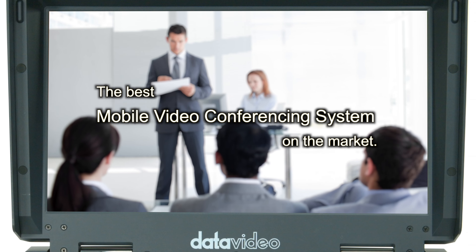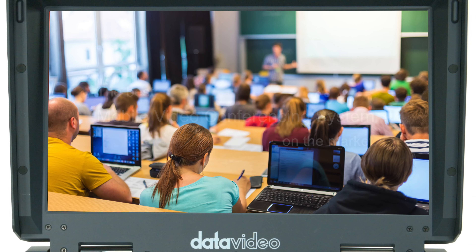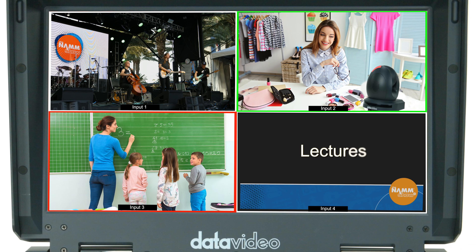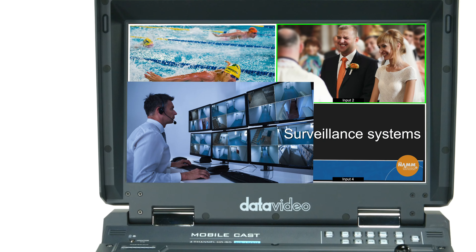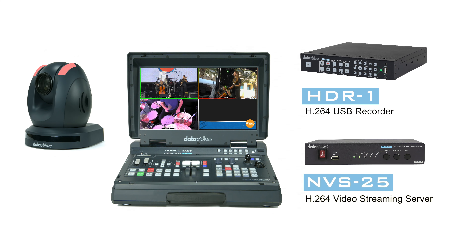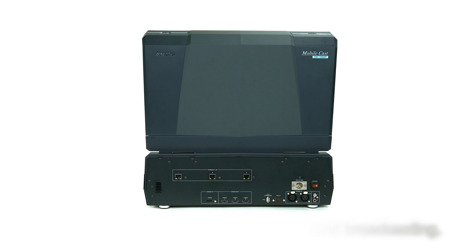The HS1500T is currently the best mobile video conferencing system on the market. It can be used in concerts, we media, lectures, sports game broadcasts, weddings and surveillance systems. With the addition of the HDR1 H.264 USB recorder and the NVS25 H.264 video streaming server, DataVideo provides a total solution for shooting, recording and broadcasting your live production.